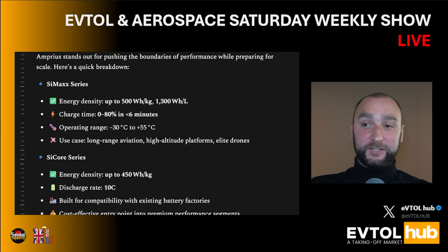The operating range is from minus 30 degrees to 55 degrees Celsius, which gives a broad operational region. Use cases include long-range aviation, high-altitude platforms, and elite drones.